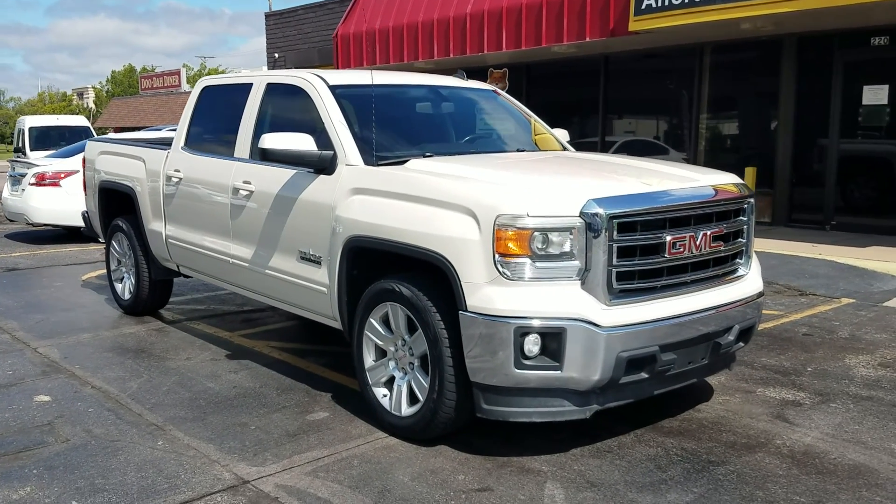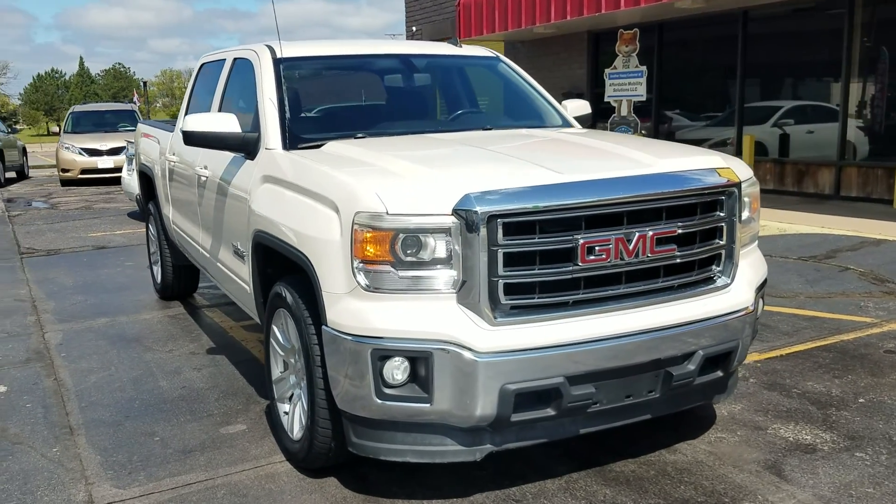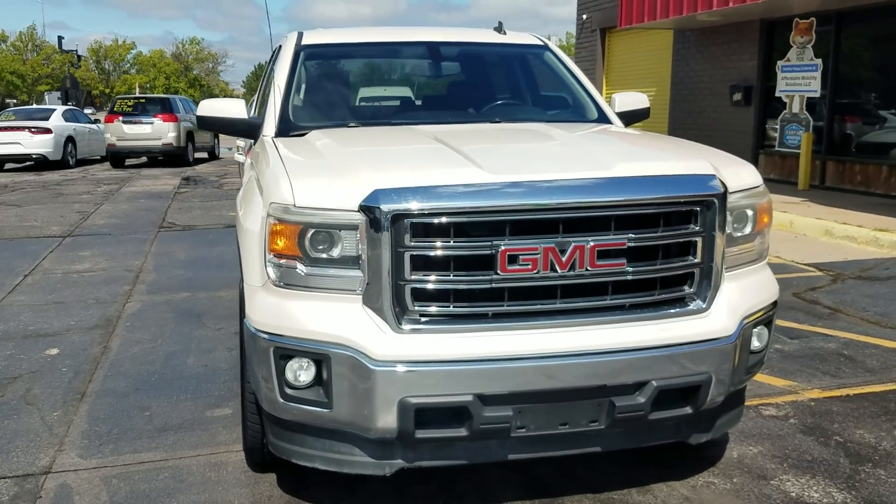This is a quarter ton quad cab pickup. We do cash of course, and if you want us to work with your bank or credit union to get you financed, we're happy to do so.